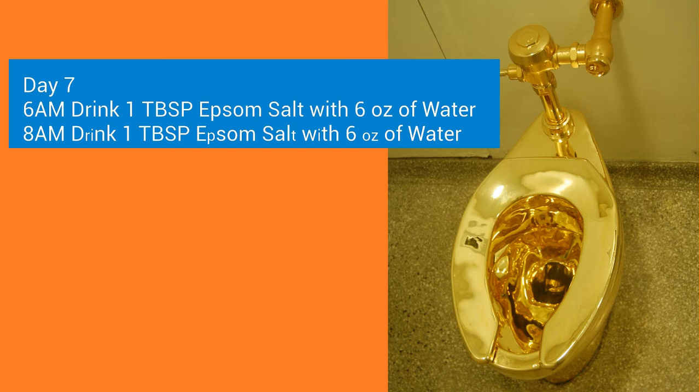Then on the following morning, at 6 a.m. and at 8 a.m., you want to drink 1 tablespoon of Epsom Salt with 6 ounces of water.